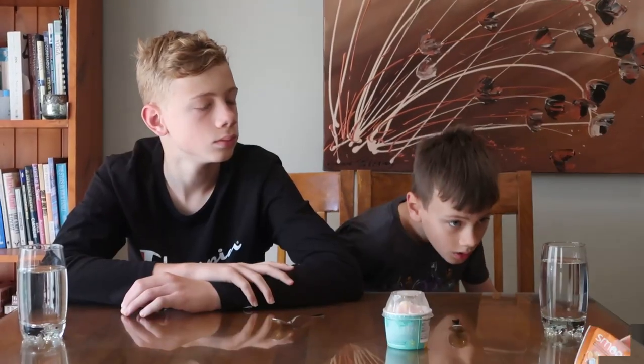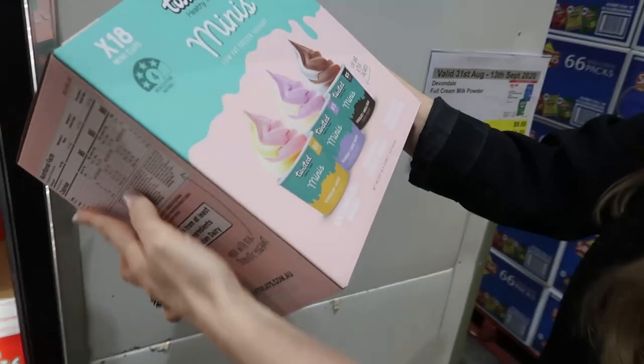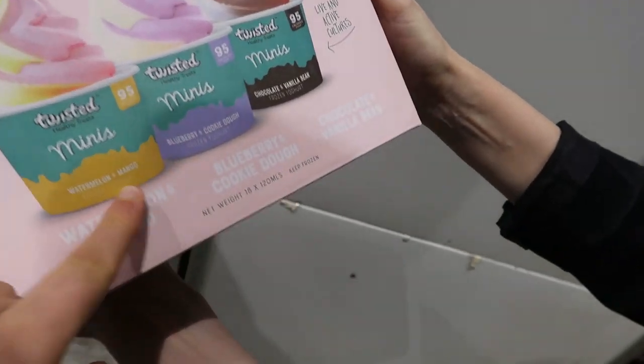Okay boys, so these are our bonus products today because there are only two left — you ate them so fast. They're the twisted healthy treats minis, watermelon and mango. What other flavors were there that you ate? Cookie dough and blueberry. Chocolate and vanilla. Those went the fastest. Only two left so we'll try these.